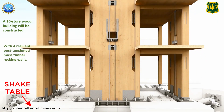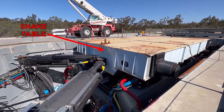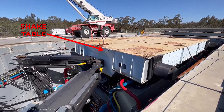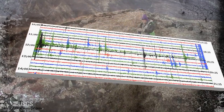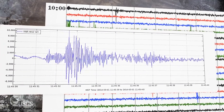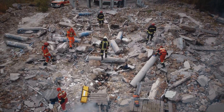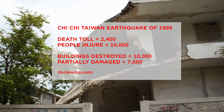That huge shake table it sits on is basically a huge steel block foundation driven by hydraulic pistons controlled using computers. The table reproduces earthquakes by inputting previous earthquake ground motion records. For example, the researchers are going to be inputting the magnitude 7.7 Chi-Chi Taiwan earthquake, one of the deadliest earthquakes in recent history with a death toll of over 2,000 people and over 10,000 buildings destroyed.